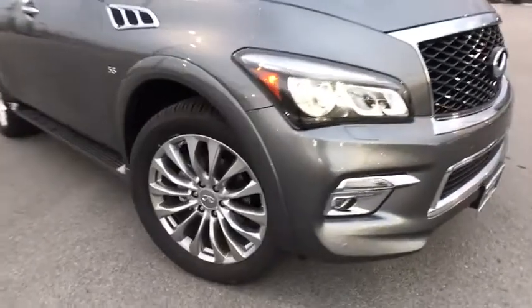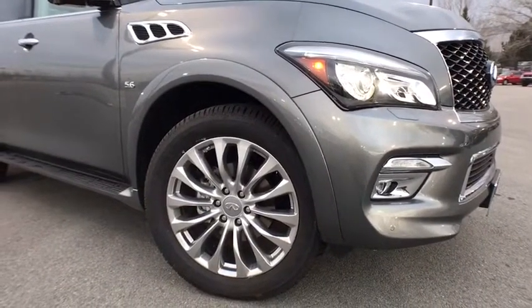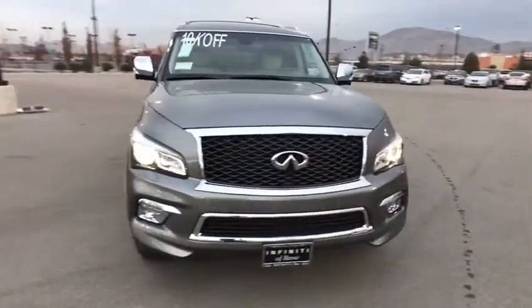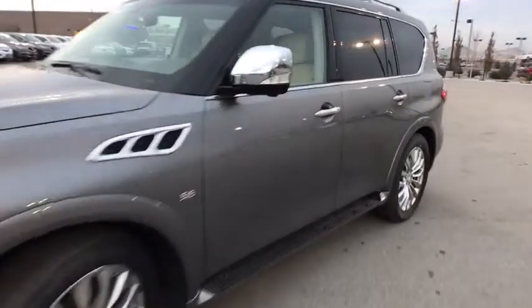Power windows, rear window defroster, fog lights, heated steering wheel, trip computer, heated front seat, brake assist. This beauty is sure to make you the talk of the neighborhood, so call or drop in for a test drive today.